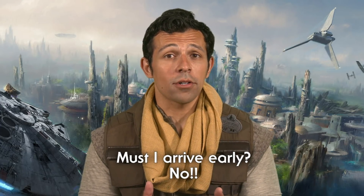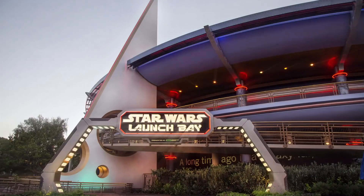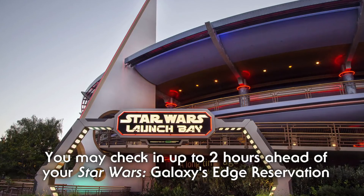Here's a quick know-before-you-go rundown of when you should plan to arrive at the Disneyland Resort. If you have a reservation for Star Wars Galaxy's Edge, there is no need to arrive super early to get into the land because you will get in. You may check in up to two hours ahead of your Star Wars Galaxy's Edge reservation at Star Wars Launch Bay in Tomorrowland. Those of you who do not have a reservation will not be able to visit Star Wars Galaxy's Edge from May 31st to June 23rd, but you can still enjoy the rest of the Disneyland Resort.